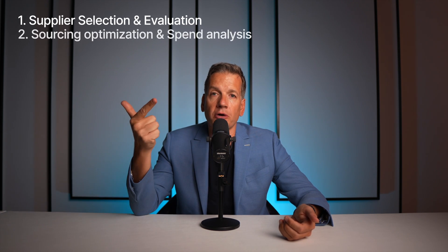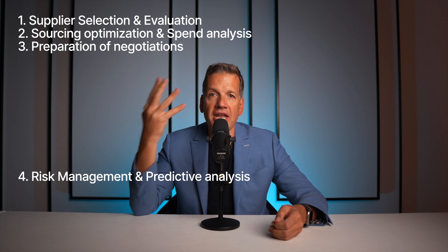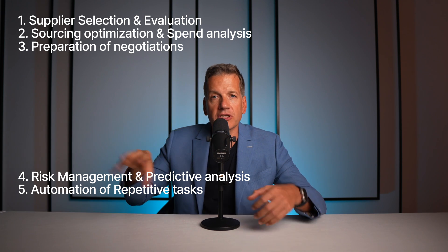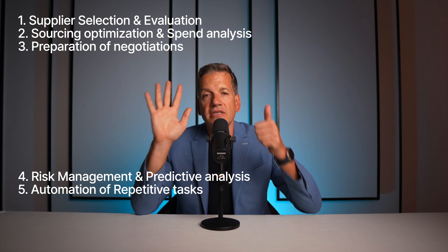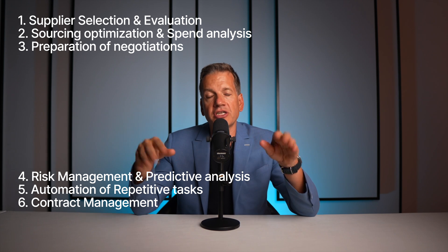First of all, you should know for which purpose you want to use artificial intelligence in procurement. There are lots of different purposes you could use AI tools for. For example: one, supplier selection and evaluation; two, sourcing optimization and spend analysis; three, the preparation of negotiations; four, risk management and predictive analysis; five, the automation of repetitive tasks — all the emails, writing, invoicing, everything you do in operational procurement; and six, contract management. These are six examples where artificial intelligence is the most useful.